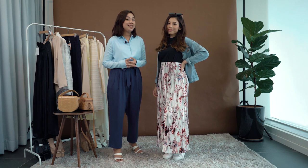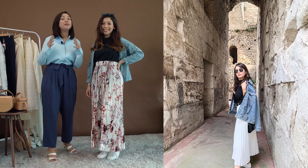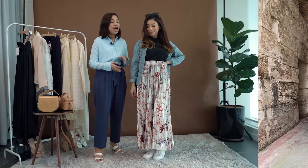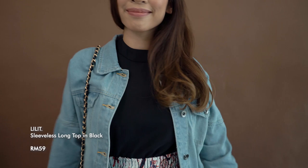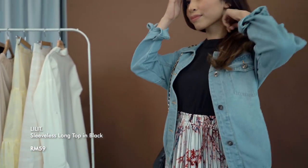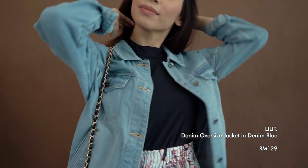Let's start things off with this look from City Saleha when she was traveling in the beautiful city of Croatia. This sleeveless long top in black is from Lilith's latest Essentials Collection. We've paired this with their well-loved oversized denim jacket, which also comes in black.